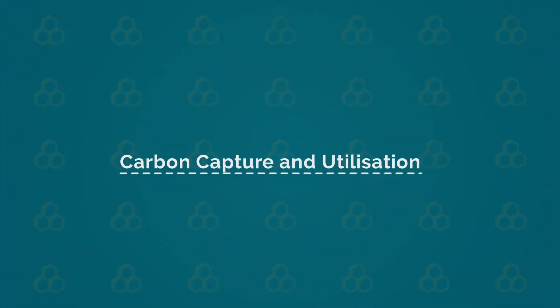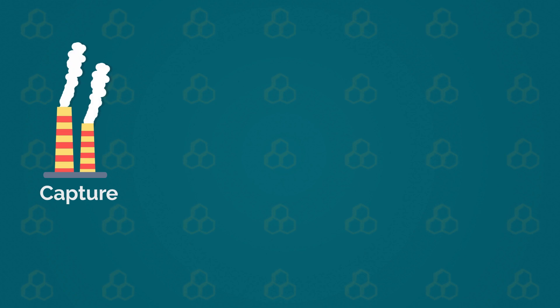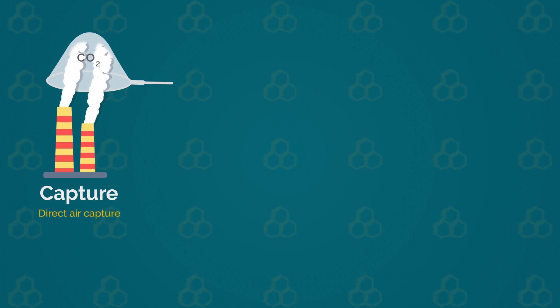To mitigate these effects, carbon capture and utilization technologies are being developed. These technologies capture CO2 from concentrated sources, or from diffused sources directly from the atmosphere.